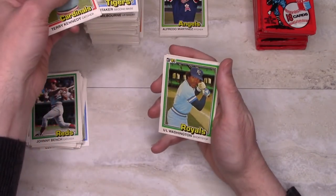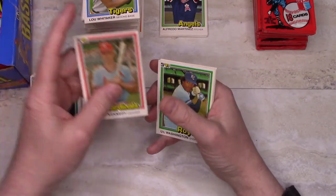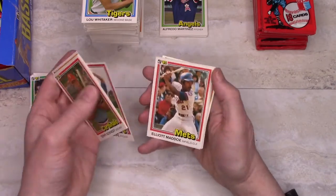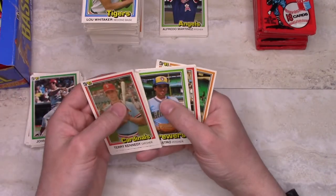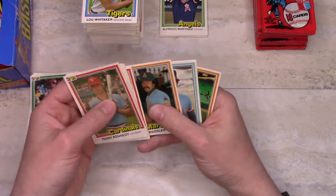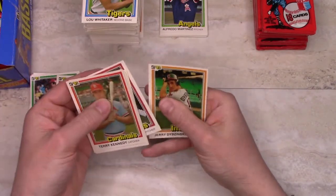I may go back through here and put some of the possible future Hall of Famers back in there — I did that with some of the other openings I've been doing, but I hadn't been doing it on this one. In part because these are not particularly sensationally valuable cards.